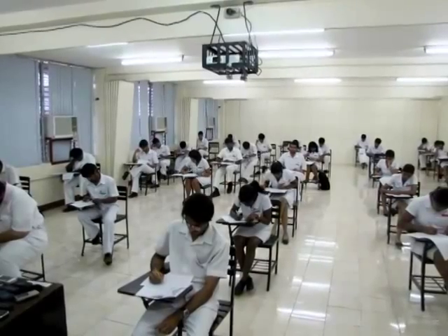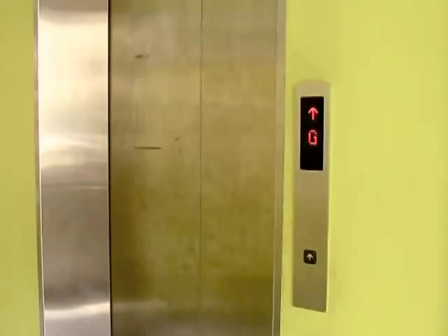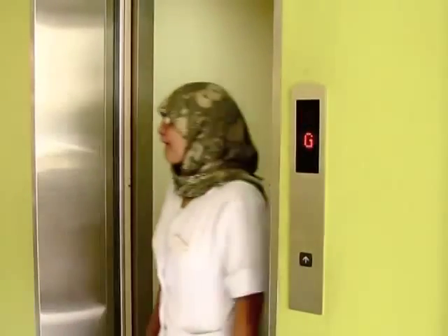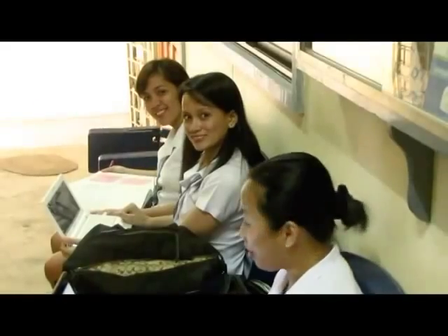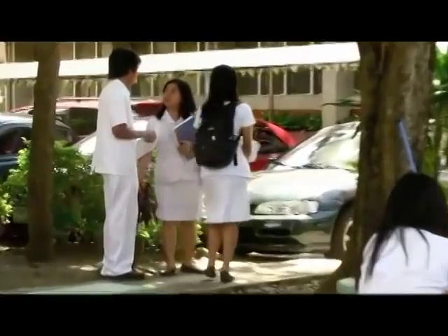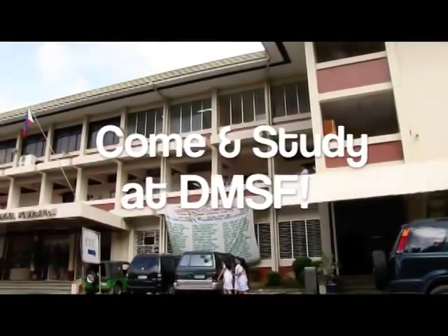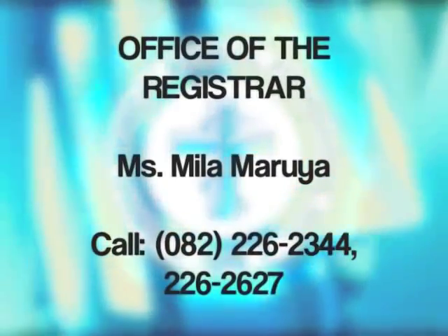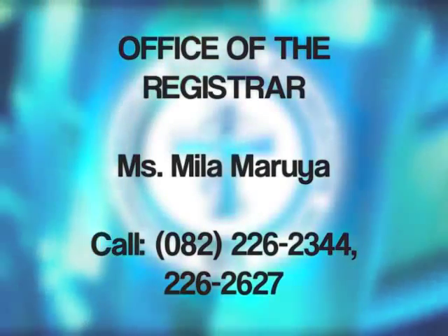This school accepts a wide array of cultures and therefore we respect the differences in faith expressed by different individuals. We will help you achieve your dreams without missing out on the essence of living life. Come and study at DMSF.